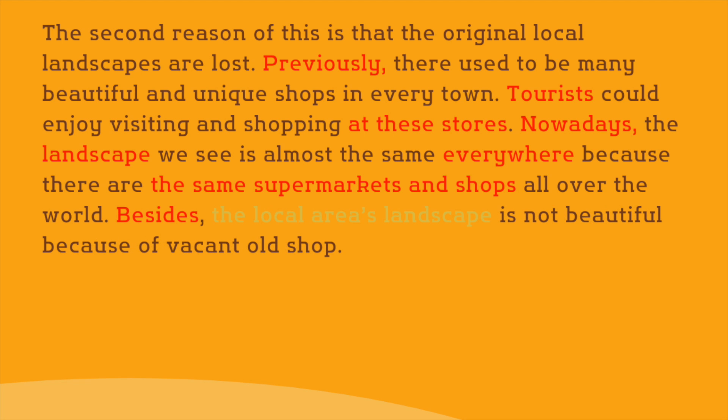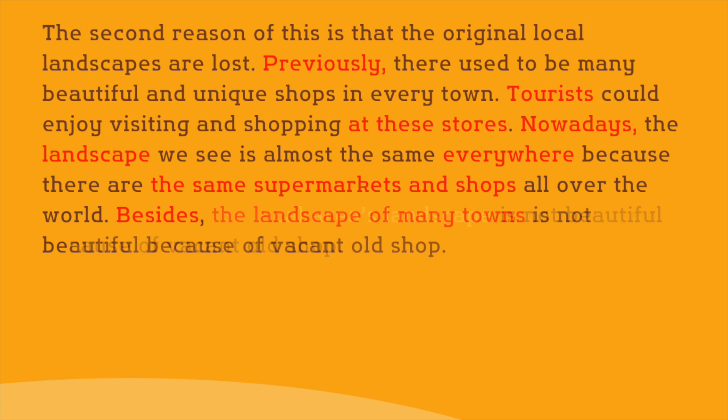'The local area's landscape' is a little ambiguous as to where the local area refers to, so it is better to keep it in general terms, as in 'the landscape of many towns.' The phrase 'is not beautiful' is talking about the present. However, we want to compare it with the past, so let's include the phrase 'no longer'.